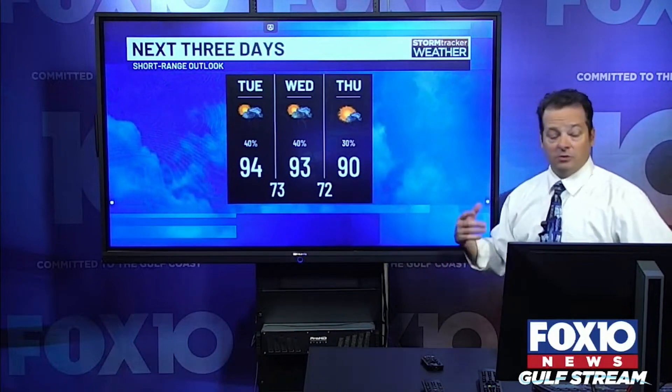Let me widen things back out. The next three days takes us into Wednesday and Thursday — you can see those 40%, 40%, 30% chances of rain. Temperature-wise: hot Tuesday, hot Wednesday, then starting to come down by Thursday. I'm just going to say 'moderate' rather than 'cool off,' even though technically they are cooling. This time of year, I'm advertising 88 or 89 degrees, so really we're just bringing things down to normal.